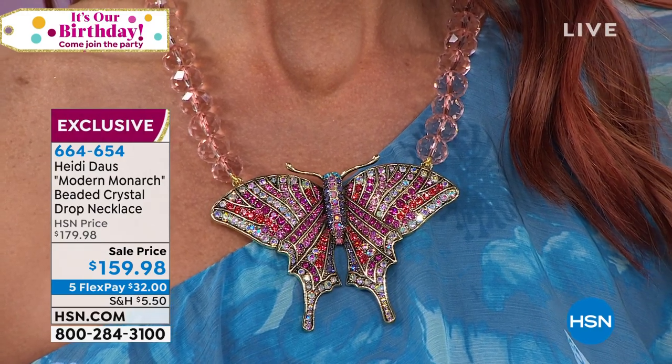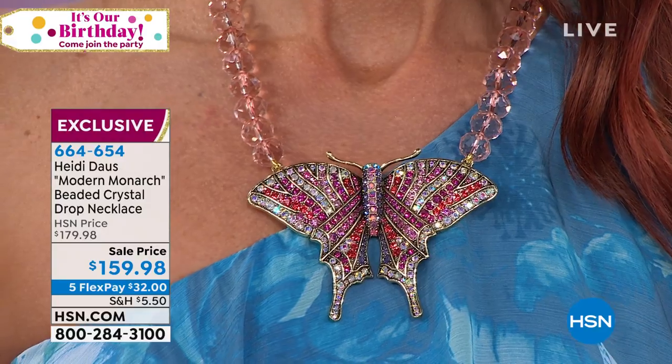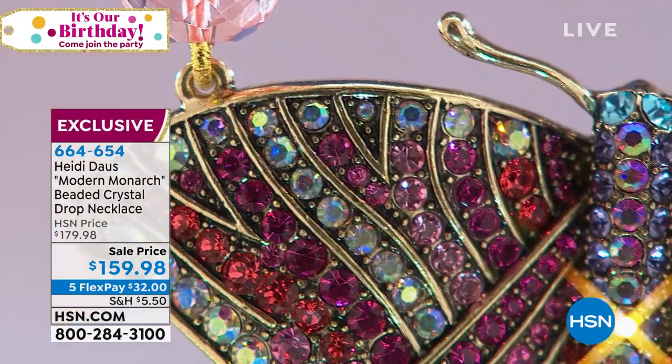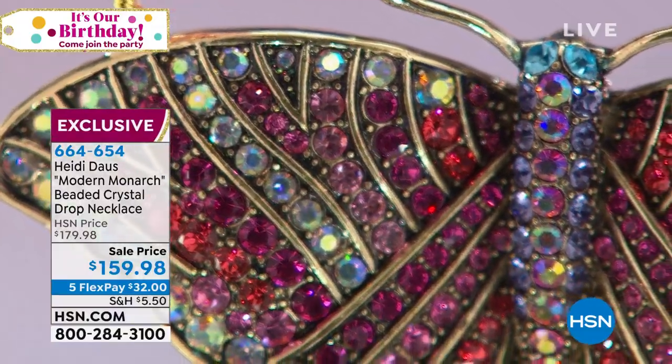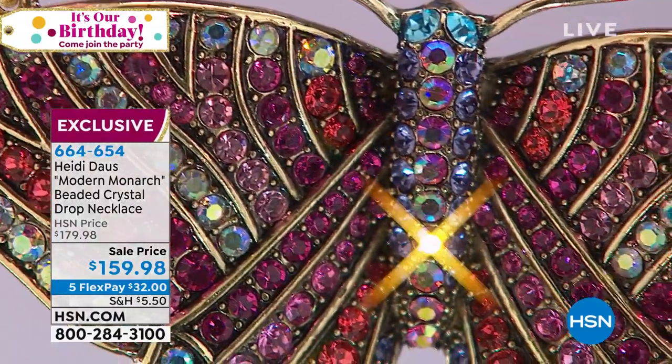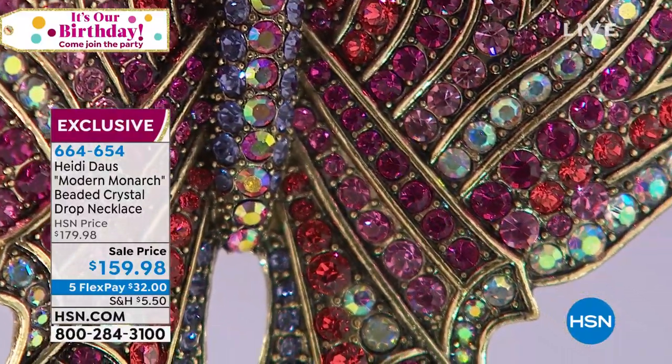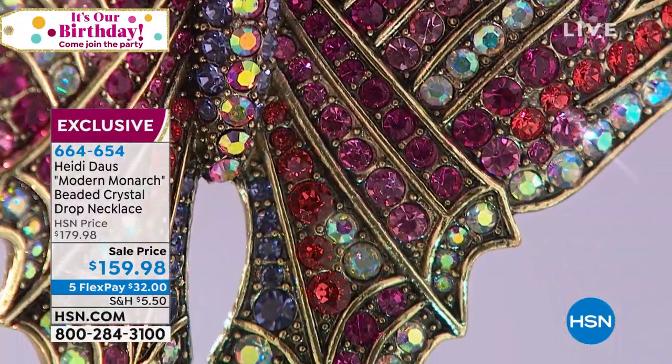The next picture we're going to see is really a study of all of those different stones that go into this. And I tell you, Miss Bobbi, they're all color matched perfectly. Do you see how it graduates in size? And those stones going to the body are all different sizes.